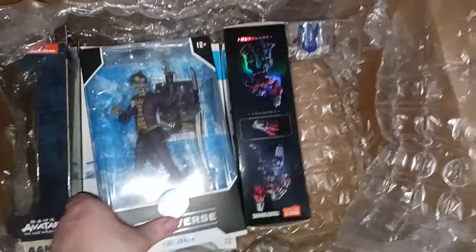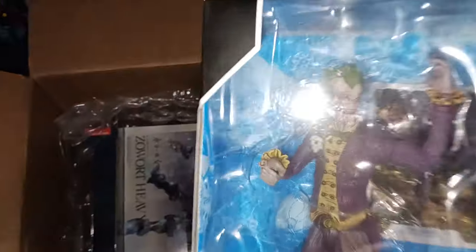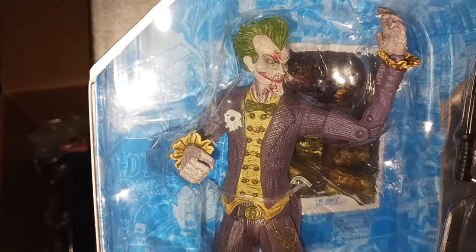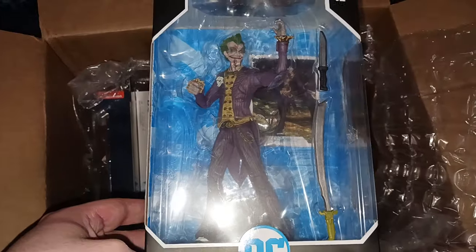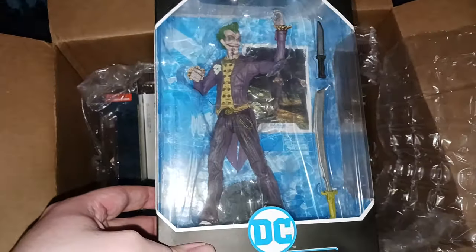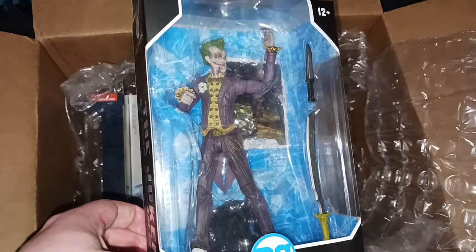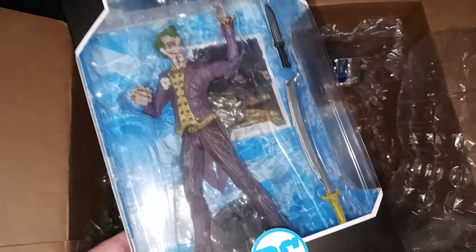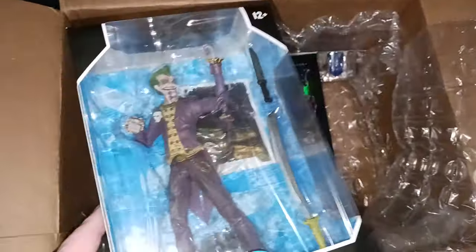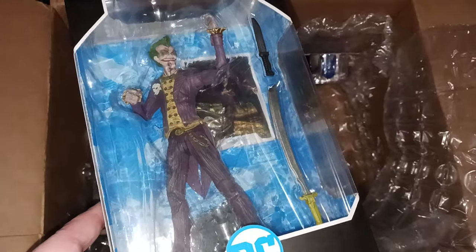I finally decided to get the McFarlane Arkham City Joker. I've been iffy on McFarlane Arkham stuff because I already have a lot of the DC Collectibles ones, but I love the Joker and his portrayal in Arkham City. This figure seems really nice — almost nicer than the Asylum one. I have Batman and Catwoman from McFarlane Arkham City and now Joker. I won't do Arkham Origins but City is my favorite.